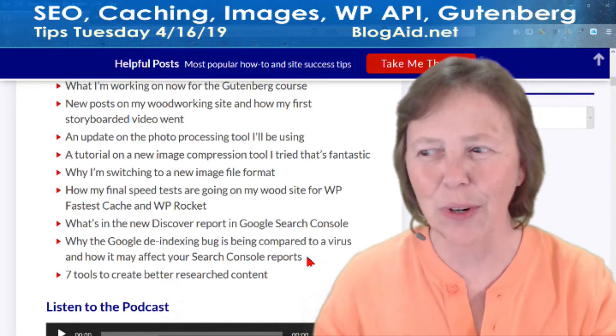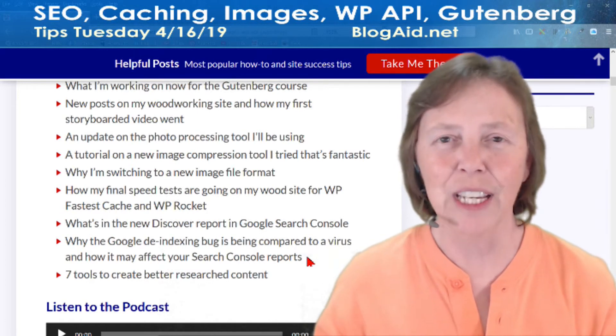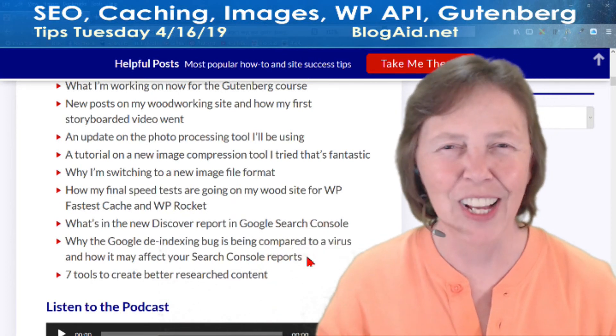And seven tools to create better research content — with extra benefits for getting you great blog posts and more. So come on over to the Blog Aid Facebook page. That's where we're having the party, and I'll see you online.